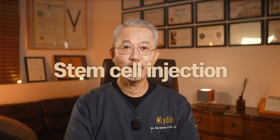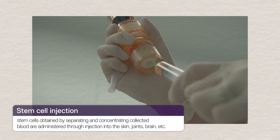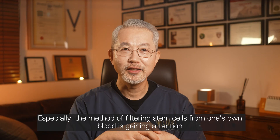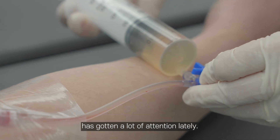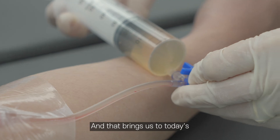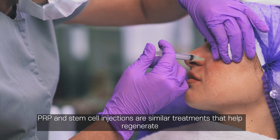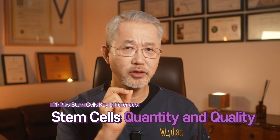Now let's talk about stem cell injections. Stem cells possess the ability to regenerate damaged tissues and can change into other cells when required. Filtering stem cells from one's own blood is gaining attention. PRP and stem cell injections are both treatments that assist in regeneration, but the main difference is in the quantity and quality of the stem cells used.